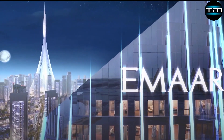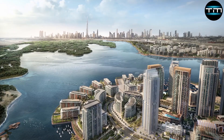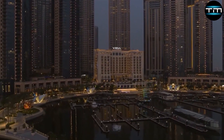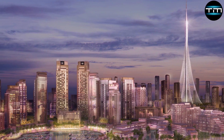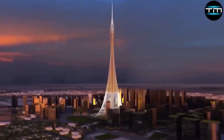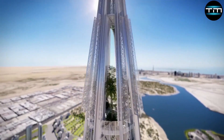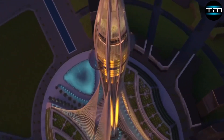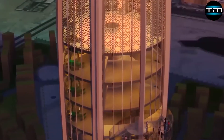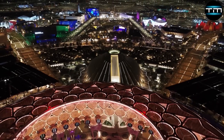EMAR Properties envisions Dubai Creek Harbour as a comprehensive urban district, integrating residential, commercial and retail spaces to create a vibrant community. The plan includes the development of numerous residential towers, providing a mix of luxury apartments and affordable housing options. Additionally, the district will feature expansive commercial areas designed to attract global businesses and innovative startups. Dubai Creek Tower will serve as the centerpiece of this development, symbolizing Dubai's architectural prowess and its commitment to pushing the boundaries of engineering, complementing other mega-projects like Dubai Marina and Downtown Dubai.